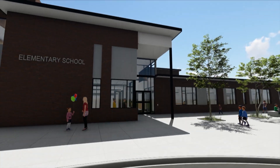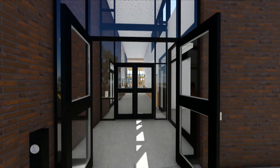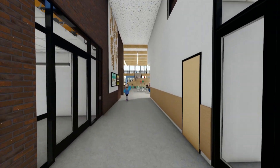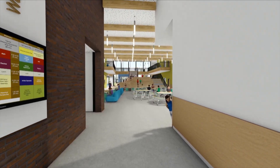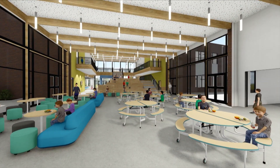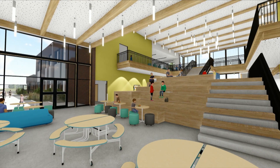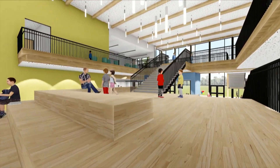What you see here is approaching the front entrance, the secure vestibule, and walking into the heart of the building — the commons. That was intentional, to create wonder and curiosity as kids are looking in rather than having it be down a corridor. Here you can see all the natural light coming in through the commons and through the media center.